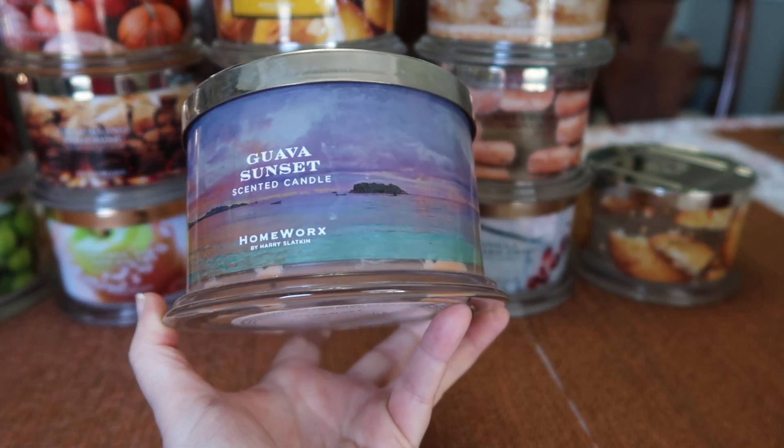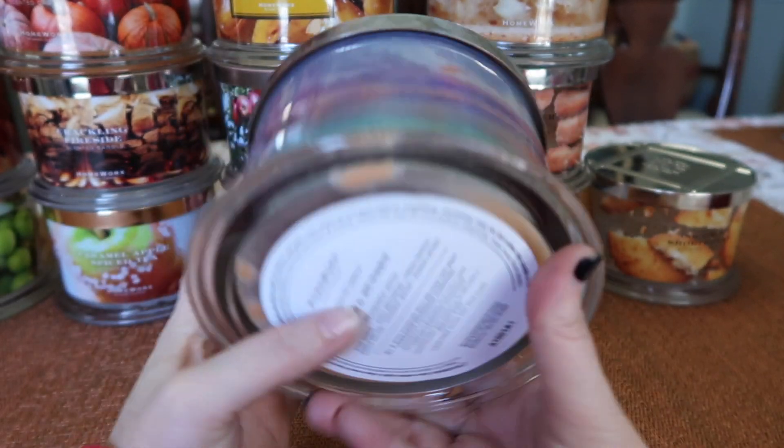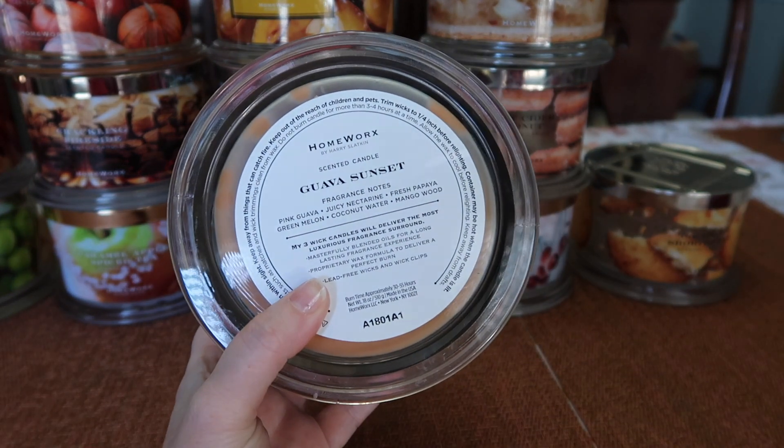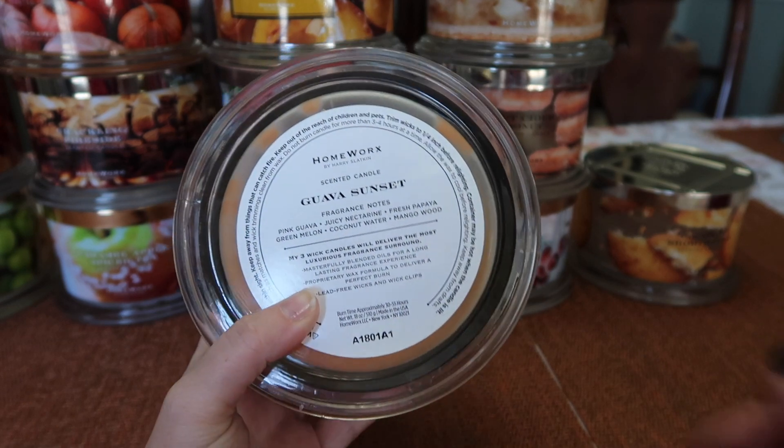And lastly, I finished a Guava Sunset — this was the end of August, but look how beautiful this label is, just stunning, those colors are gorgeous. The notes are pink guava, juicy nectarine, fresh papaya, green melon, coconut water, and mango wood.